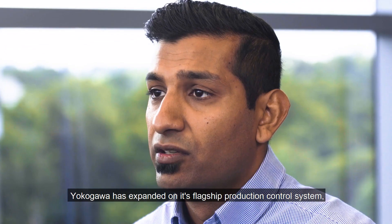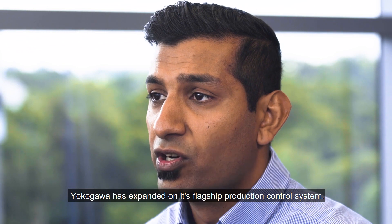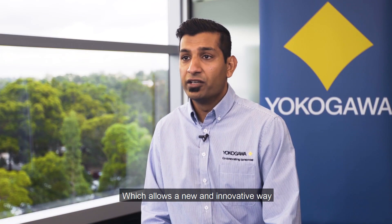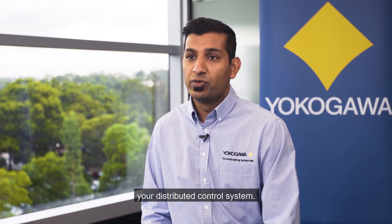Hi, my name is Shalveen Sharma, Product Manager for Yokogawa's Industrial Automation Systems across Australia and New Zealand. Yokogawa has expanded on its flagship production control system by leveraging integrated hypervisor and blade server technology, which allows a new and innovative way to manage and maintain your distributed control system.